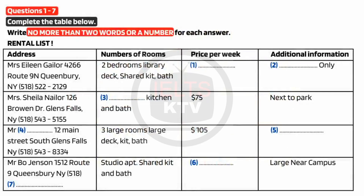You and a friend are looking for a place to live. You have a list of places and go to see a rental agent to check on a number of points. Listen to the conversation between your friend and the rental agent and complete the list. You have some time to look at questions 1 to 7. Listen carefully and answer questions 1 to 6.